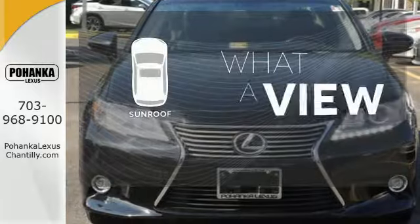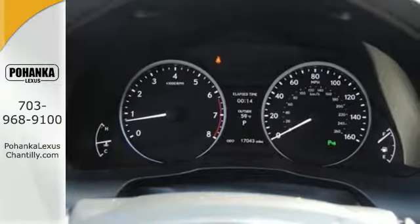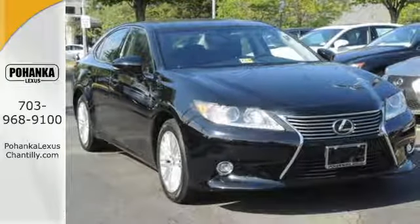The sunroof gives you fresh air for your drive. Stop in today and test drive the capability of this Lexus ES350.